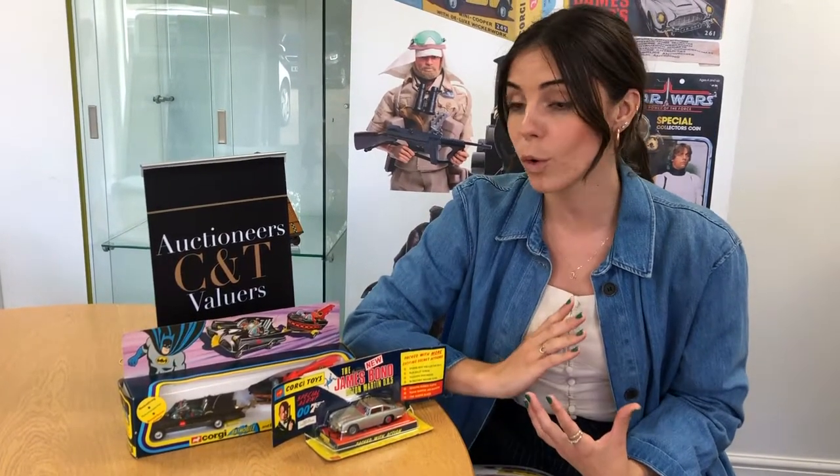Thank you for watching our video showcasing some of the interesting lots coming up on Tuesday the 17th of September. If you want to see more of the lots, you can go to our website www.cntauctions.co.uk where the catalogue is live online. Don't forget to like and subscribe, and keep your eye out for more of these videos coming before all of our sales to showcase interesting items.